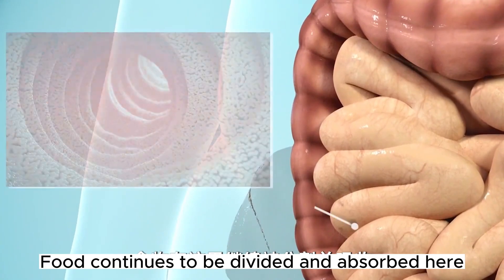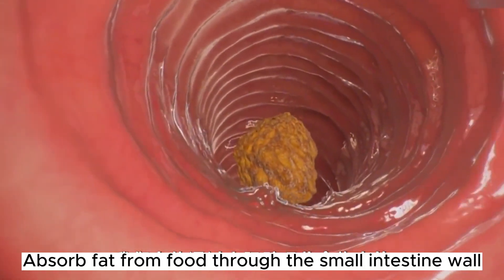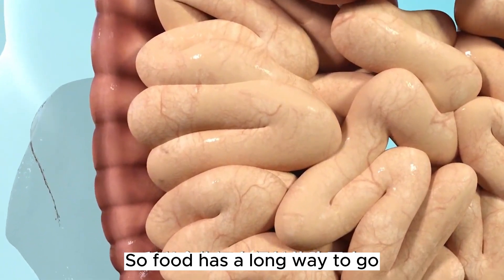Then food moves to the small intestine, where it continues to be divided and absorbed. Our body absorbs fat from food through the small intestine wall, along with nutrients like protein and carbohydrates. The small intestine of an adult is about 5 meters long, so food has a long way to go.